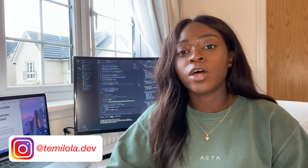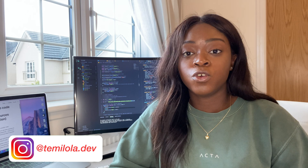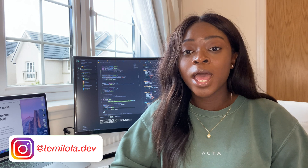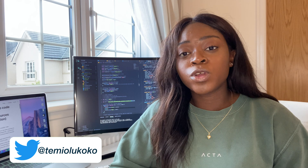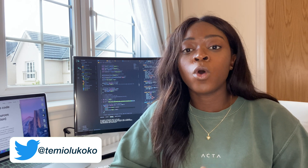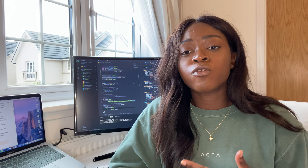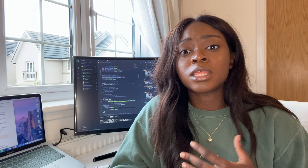Hey everyone, it's Temi here back with another video. I get asked a lot about what are some good resources to use when starting out with learning how to code, and I completely understand why — there's a lot of resources and a lot of information out there, so it can be hard to know what is right for you. Today I'm going to walk you through some free and affordable resources, because some of the best coding resources out there are free.